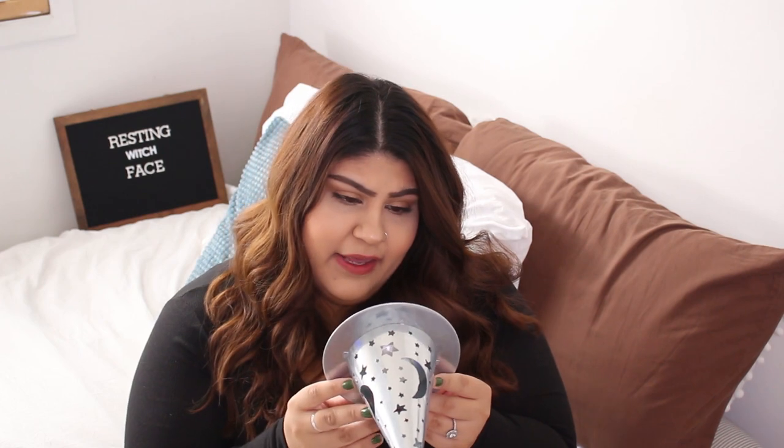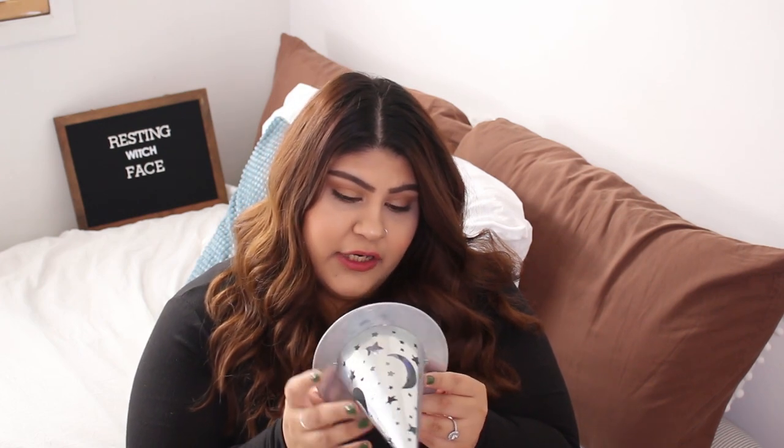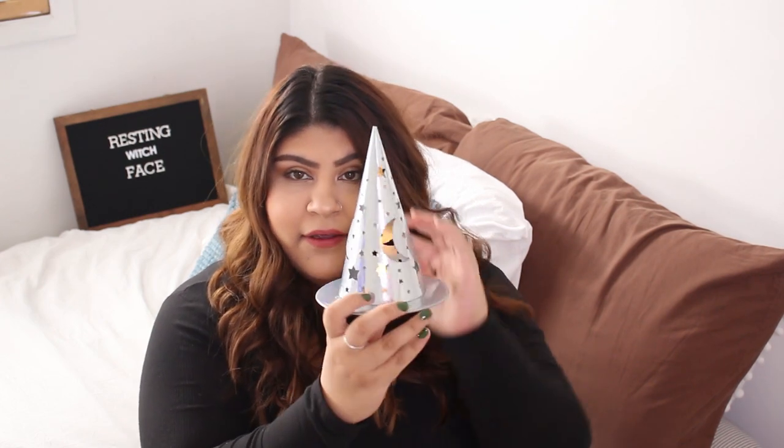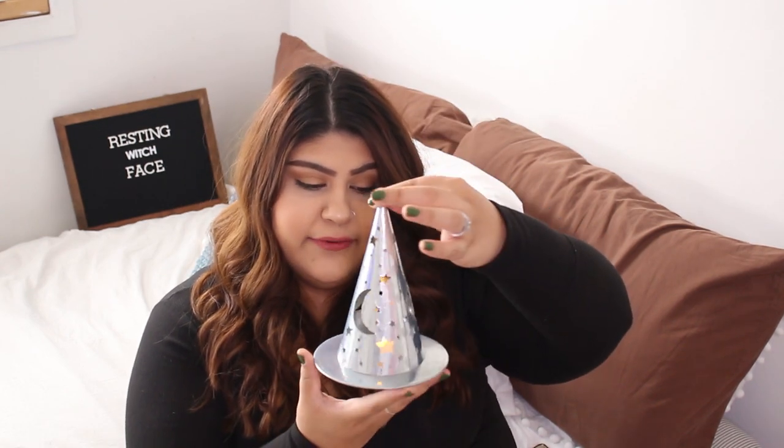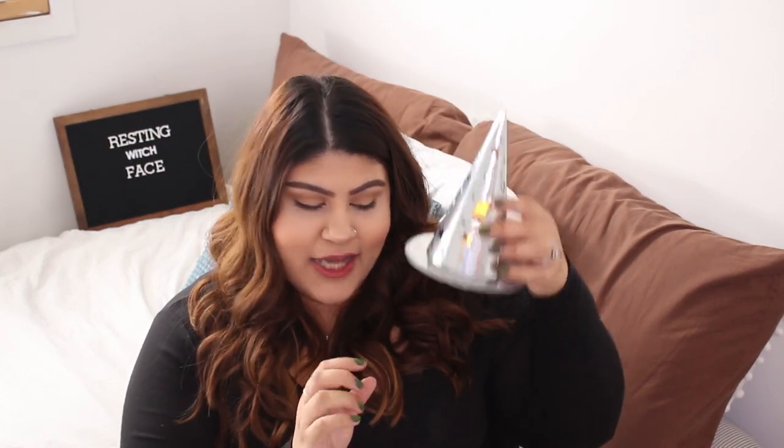To stick with the witch theme, I got this cool little tin light-up thing. It was $3 and it lights up. It's a witch hat with stars and moons in it. I like to set it under the TV and light it up — it just sets the mood. They had a black one that I saw people haul, but I couldn't find it, so I took the silver one. So cute.